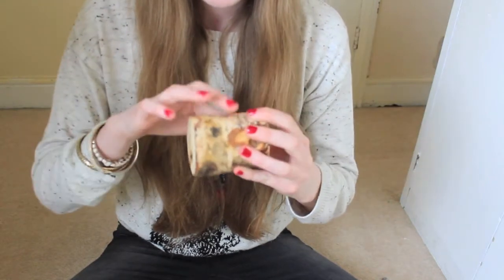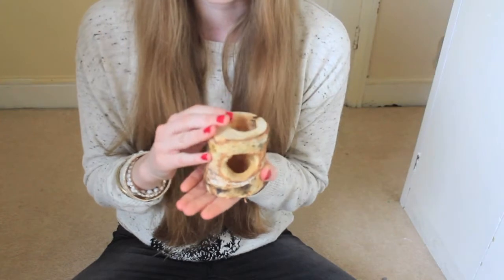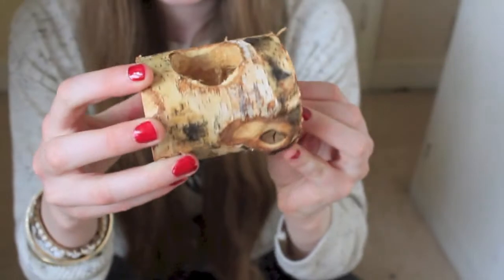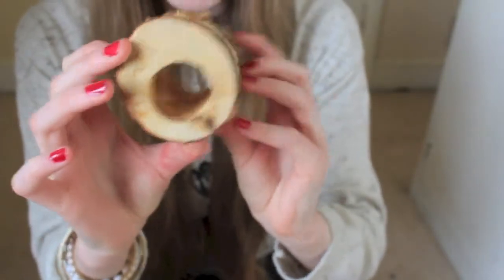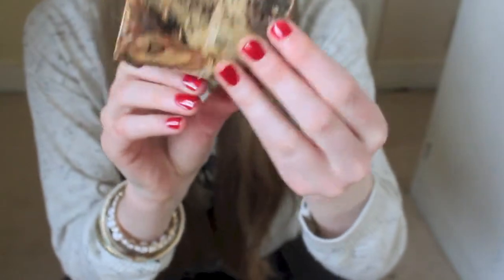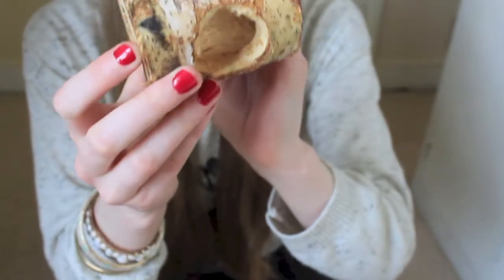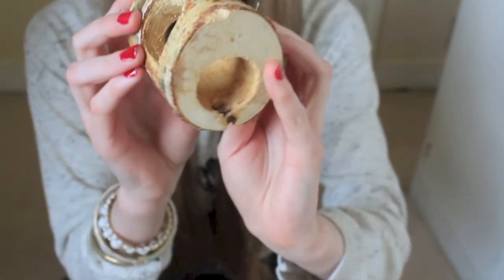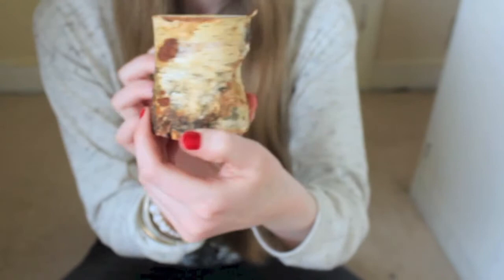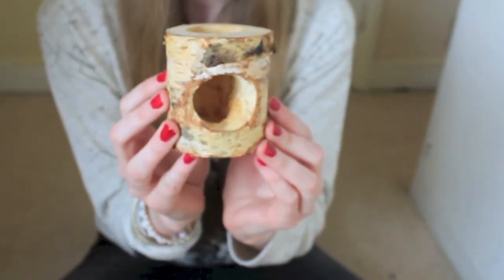When they finished chewing all of the treats, I thought they would stop, but they actually kept chewing constantly and had a whale of a time. As you can see, they've chewed pretty much most of the inside. It keeps their teeth down in a natural way because it's a natural material, and that's why it's my eighth top rat product.